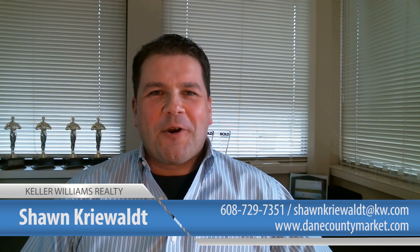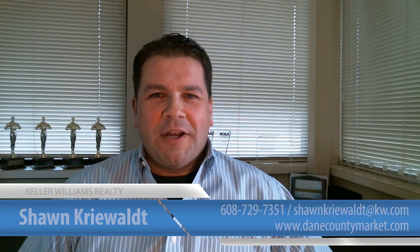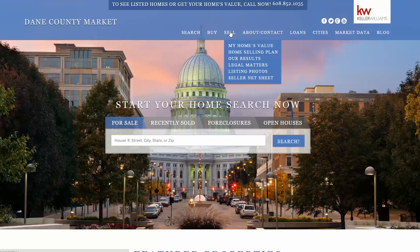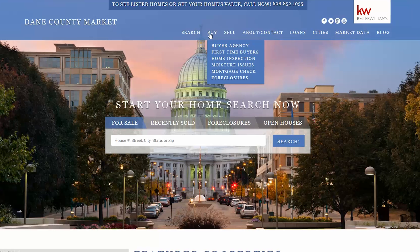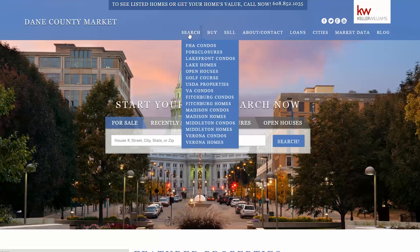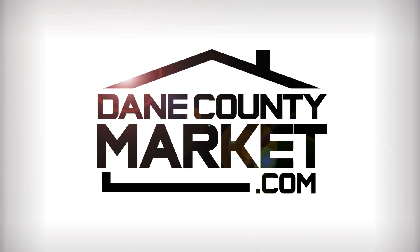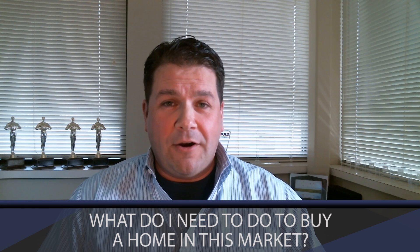Hi, this is Sean with DaneCountyMarket.com. Today we'll be answering the question: what do I need to do to be ready to buy a home in this market? If you're looking to sell, click on this link here, and if you're looking to buy, click on these links. Today's topic is the question that we get asked frequently: what do you need to do to buy a home?